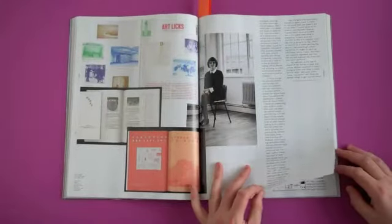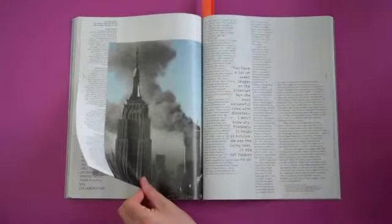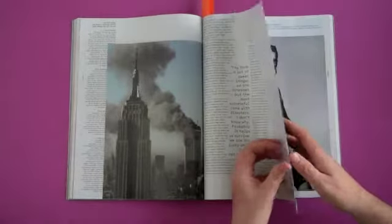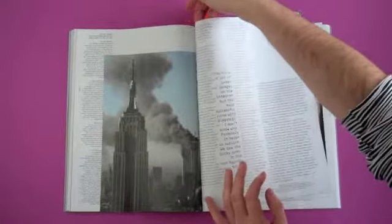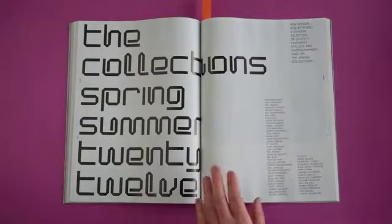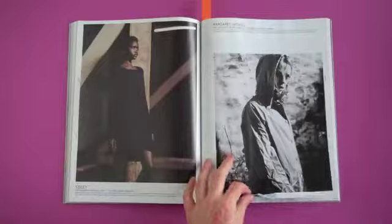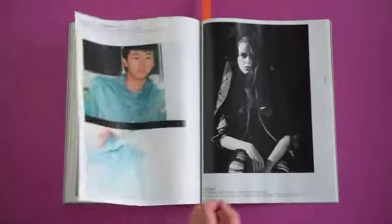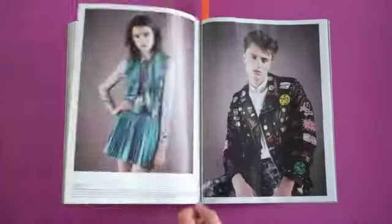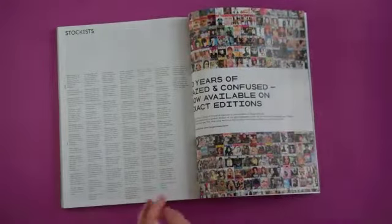I'm pointing out a lot of these images because you can't actually see in this video, but they're super low-res JPEGs — really sketchy. You know how JPEGs, when you enlarge them, get all these funny blocks? All the images are really fuzzy and low res. That's interesting because it's often a problem with magazines — you get pictures that aren't high res, especially from PR companies. But it's nice to see a magazine putting them straight in and using it as part of their aesthetic.